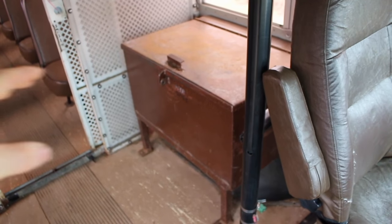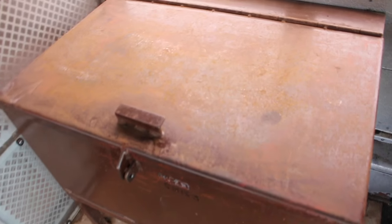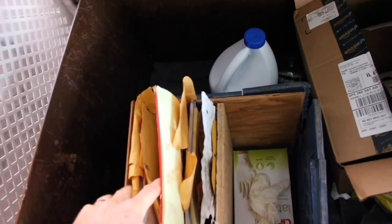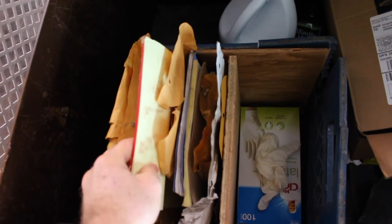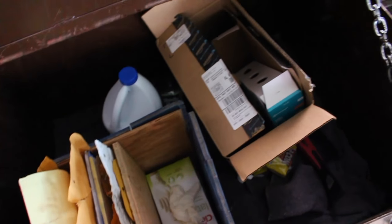Up front behind the driver you've got this big old lock box, and inside there's not a whole lot of stuff, just some boxes and trash and whatnot. But there is this box of papers and I want to go through these in a second and show you what these are. They're kind of interesting.